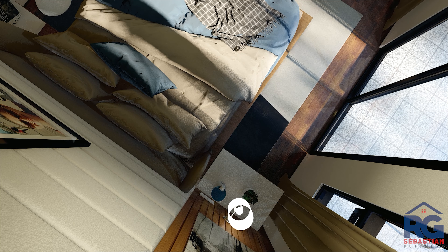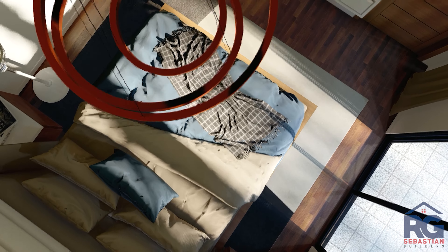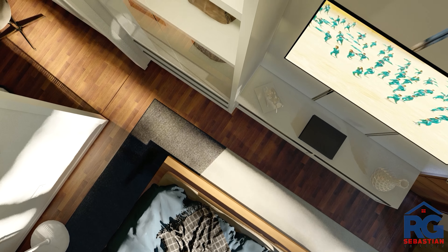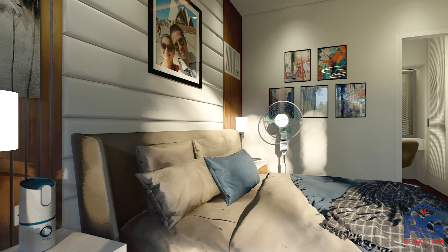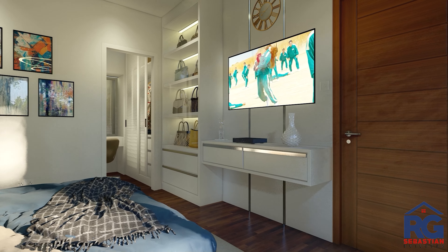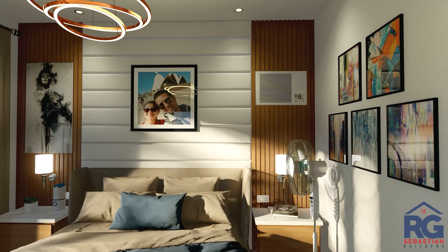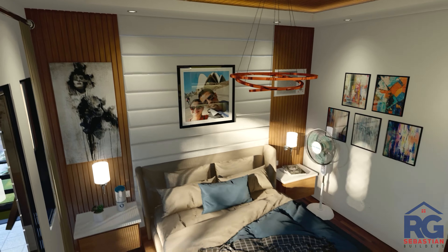Master bedroom number two has a dimension of 3.5 by 3.8 meters. Solid wooden tile was used in the flooring. PVC ceiling panel with wood texture was used in the fall ceiling.